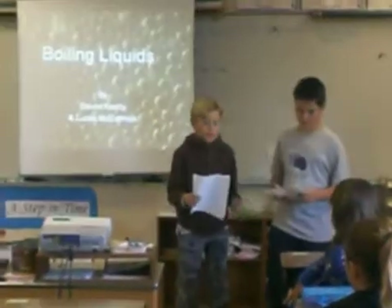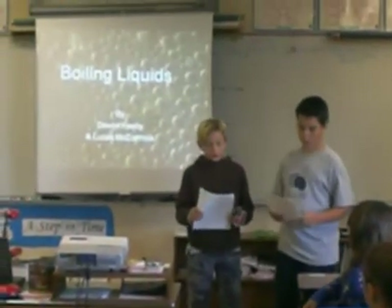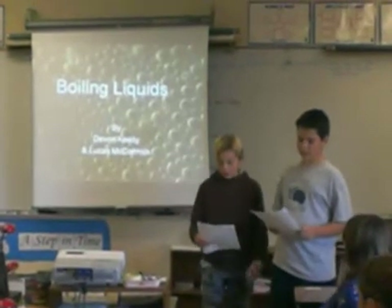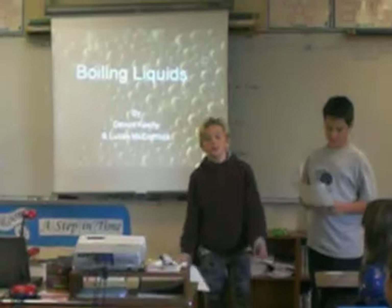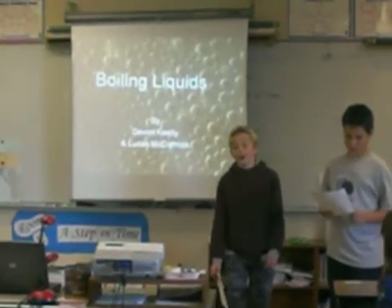Liquids, by Devin, Kelsey, and Lucas McCormick. What if there was a difference between the time to boil of various liquids? Our hypothesis is that we think Gatorade will boil the fastest.